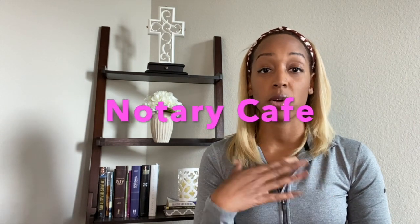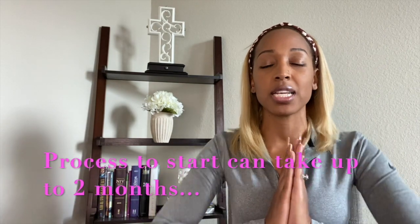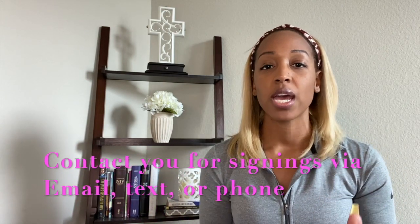Notary Cafe is a company that I use and I've gotten most of my signings from. I'm honestly not signed up to many companies — I just haven't had the time. But aside from that, Notary Cafe is great. I highly recommend them. They are a little bit slow getting started, but just be patient. They're gonna call you, text you, email you — they're gonna reach out to you, and Notary Cafe will get you a lot of business.